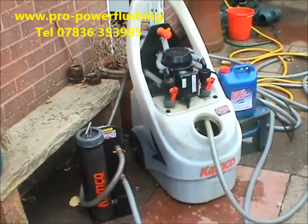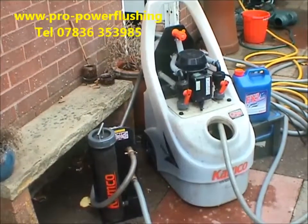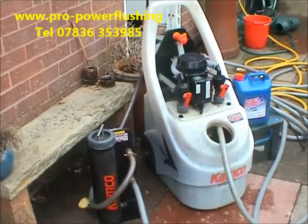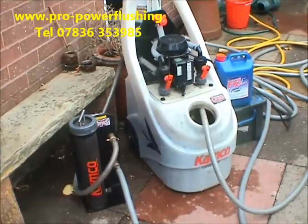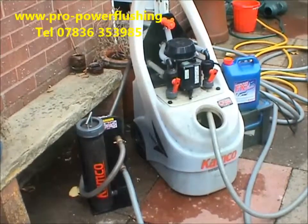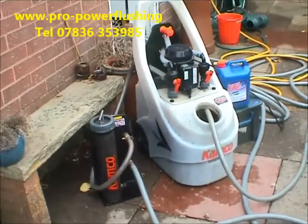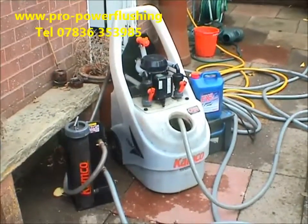We'll also mention that we fit boilers as well. We like to fit the Baxi range of boilers — the Baxi Duo Tech — which can carry a seven-year warranty. We always power flush the systems prior to fitting the boilers, if we've made any pipework alterations to your existing central heating systems, such as taking the old boiler out or taking hot water cylinders out if you're having a combination boiler fitted.